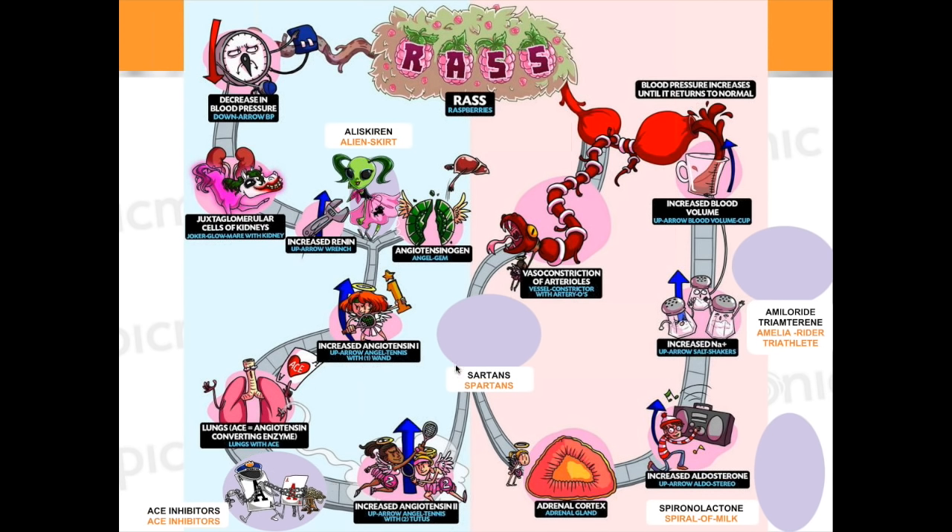ACE inhibitors can cause a cough, because the mechanism is believed to be due to an increase in bradykinin. If a patient on lisinopril has a cough, you withhold the medication. What do they get put on? An ARB — an angiotensin receptor blocker. An ARB actually blocks angiotensin 2. The ending to remember is '-sartan' — and that's why we have the little Spartan character for sartans.